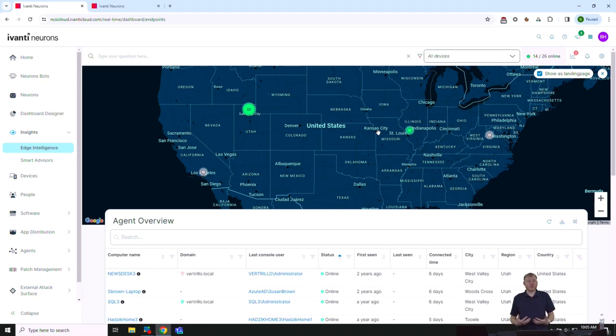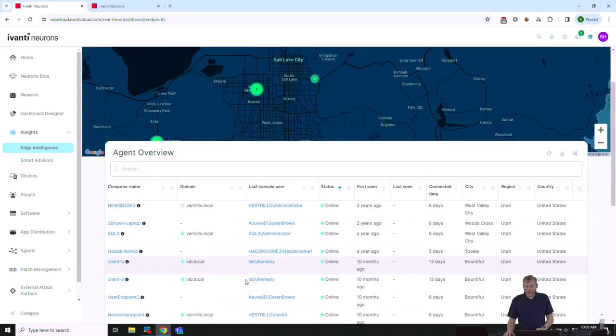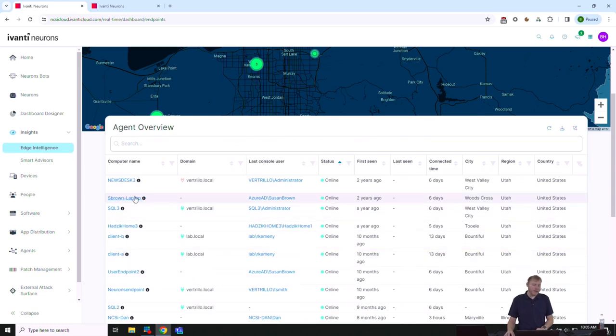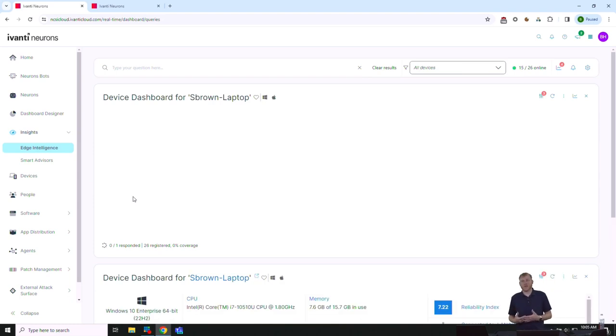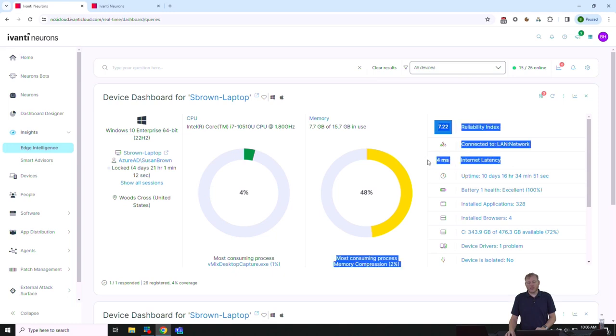Let's jump into the first part: the edge intelligence component of Neurons for Workspace. One of my favorite parts is this visual map — I can see where our devices are, and if I zoom in, I get down to GPS or even street level. I can see real-time information at the bottom for those devices. When I click on one, it does a real-time query to that device. We use an IoT protocol called MQTT that makes it very efficient and fast on the network.